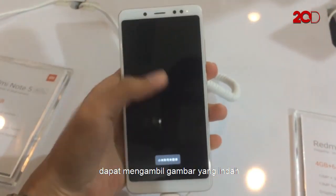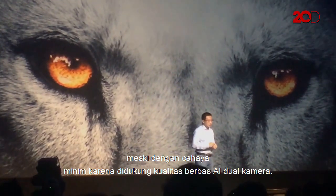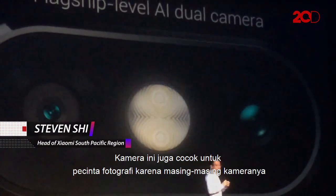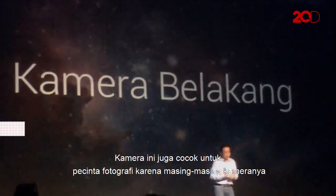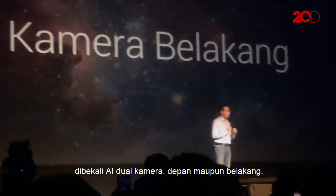Redmi Note 5 is beautiful on the outside, and it has a flagship level AI dual camera that will give you a great photography experience. It's a flagship level AI dual camera experience, starting from the rear cameras.